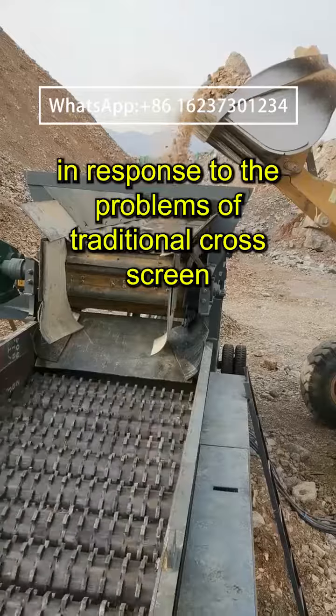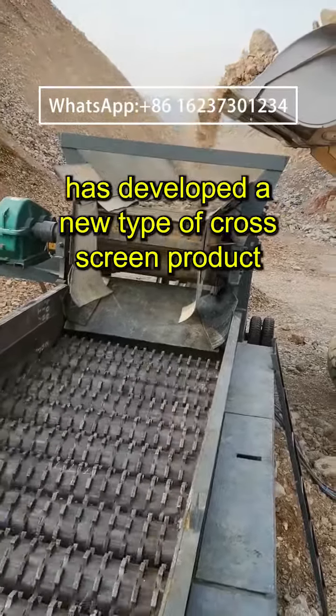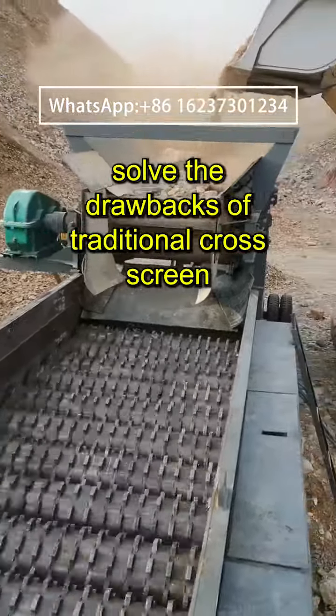In response to the problems of traditional cross screen, our company has developed a new type of cross screen product, which can fundamentally solve the drawbacks of traditional cross screen.